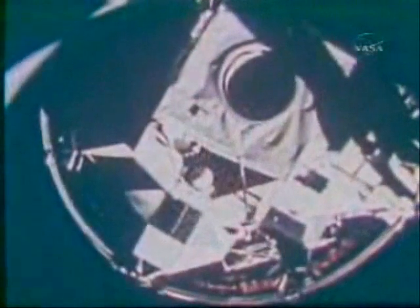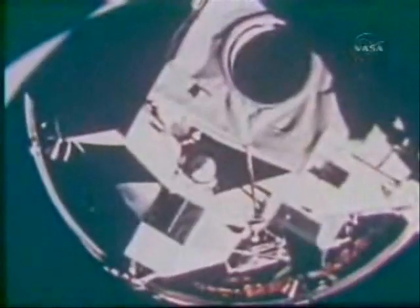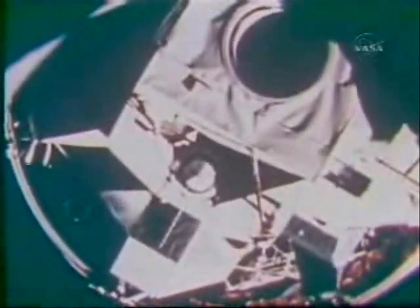After checking out the spacecraft in Earth orbit, they burned out of orbit and headed toward the moon. Houston, we're right in the middle of a snowstorm. Ron Evans, at the controls of the Command Module America, moved in to dock with the Lunar Module Challenger. They pulled Challenger free of the booster's third stage, then continued the three-day coast to the moon.